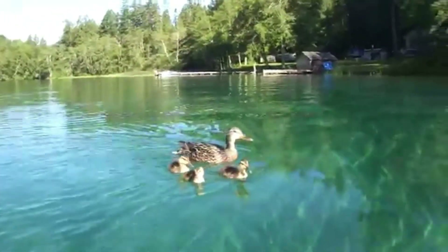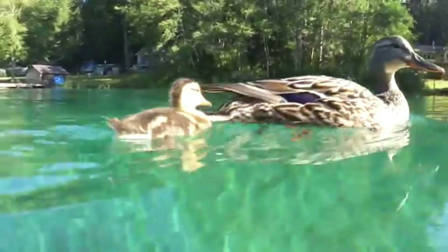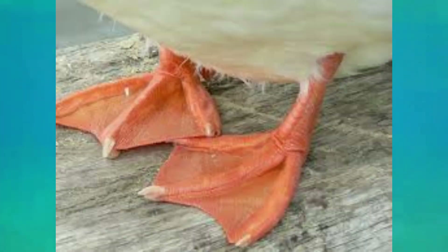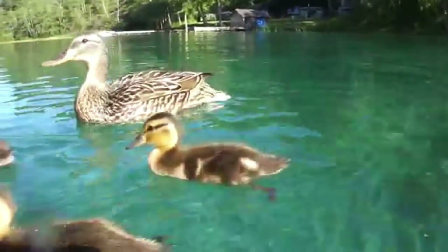Now look at this bird. He doesn't need any introduction — you all know him very well. Anyway, let's read what he is saying. I have a flat beak; using this I can search for food in water and mud. My legs help me swim in water and stand firmly in mud without sinking into it.